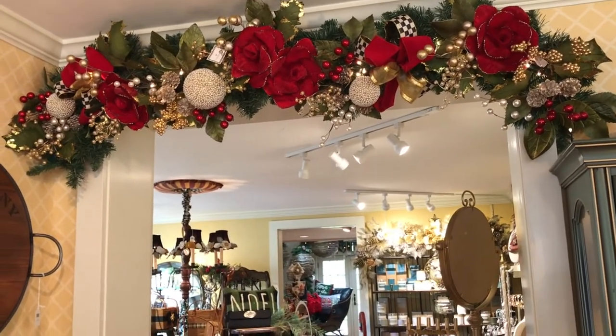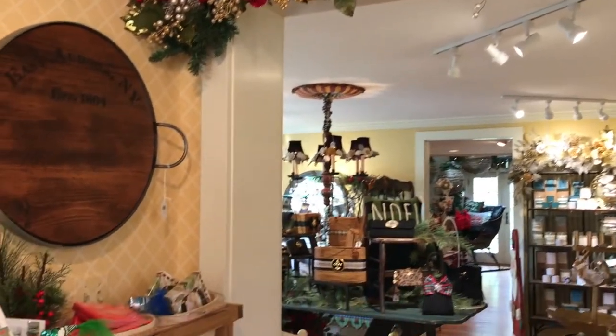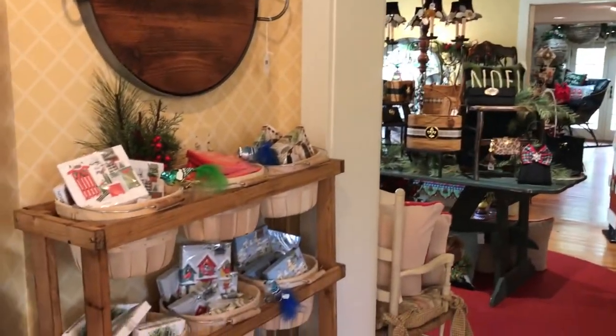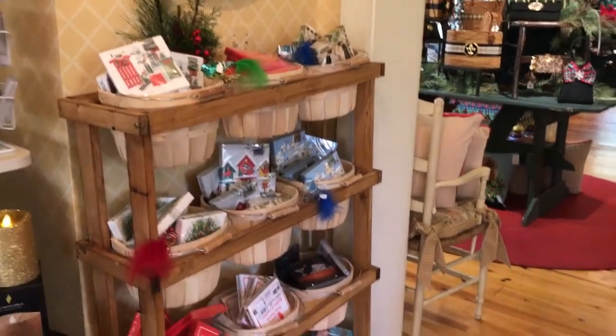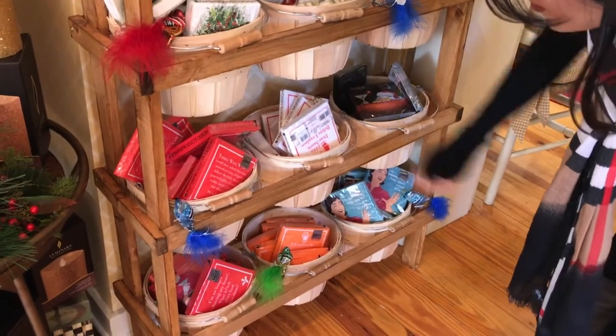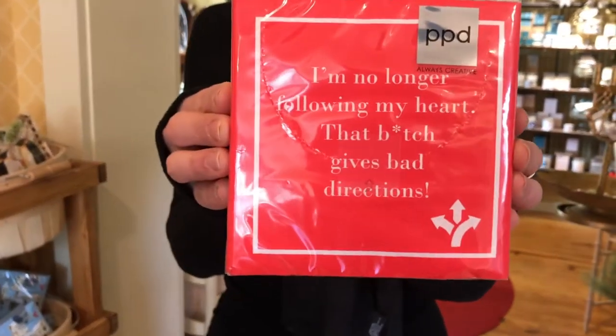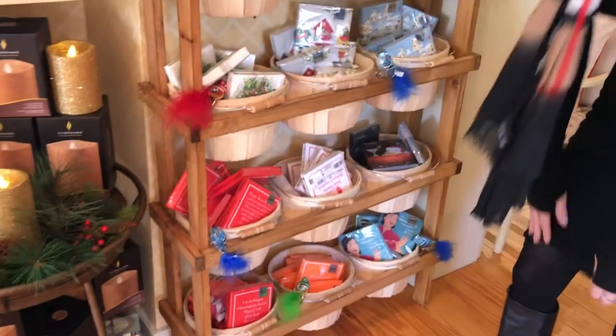Super, super pretty. We also did in here all of our little gift napkins — great grab and goes if you're going to a gift exchange. There's some funny ones in here. We try to keep it fun and light here.